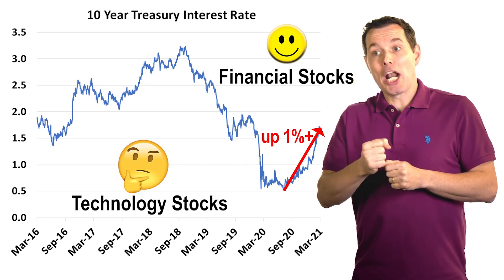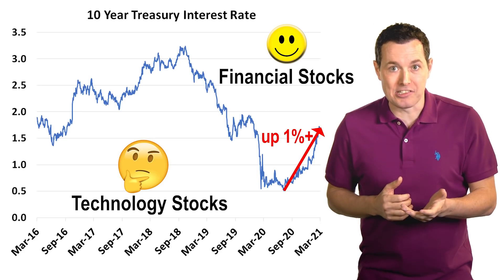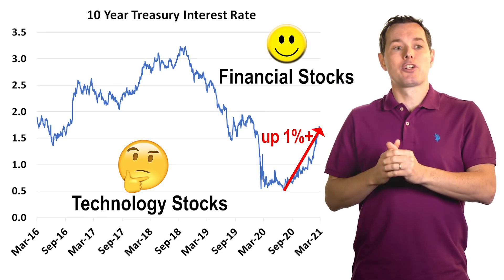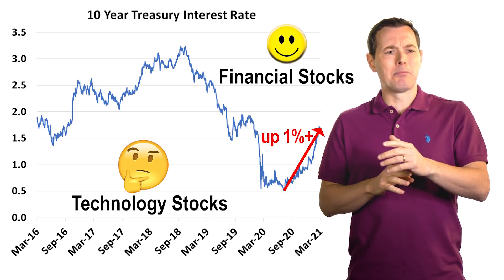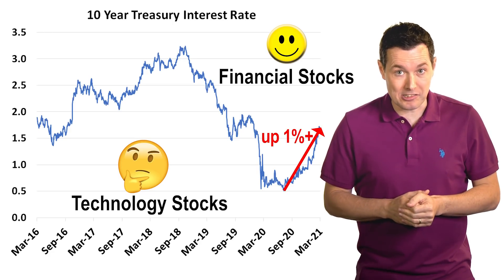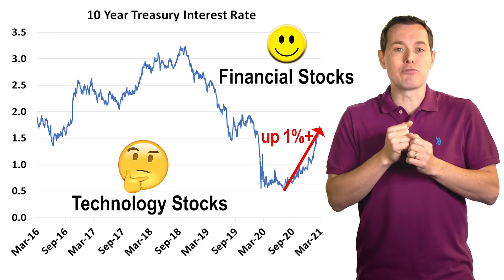Technology stocks, on the other hand, tend to not do as well when interest rates are rising. That would explain at least partially why technology stocks have struggled a bit more this year — specifically last month and the past few weeks — with some volatility and pullback in tech stocks. This is one of the key reasons why.